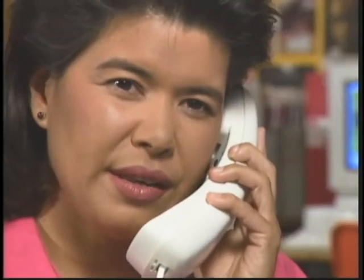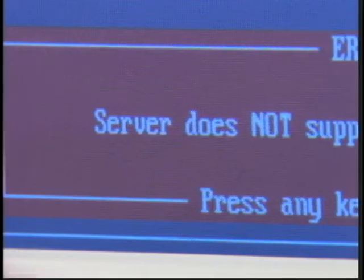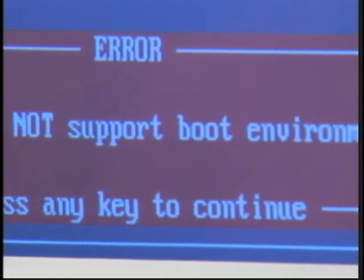Well, is there anything else I can help you with? Actually, yes there is. I'm getting a message that says, 'This server does not support boot environment' on one of my terminals. Can you help me with that? Absolutely. I'm glad to help. Let me take a look into your system.